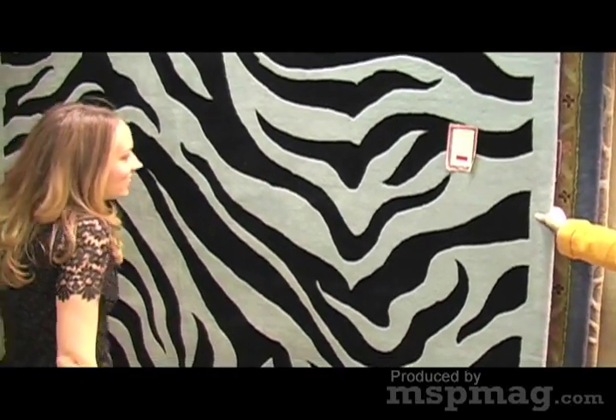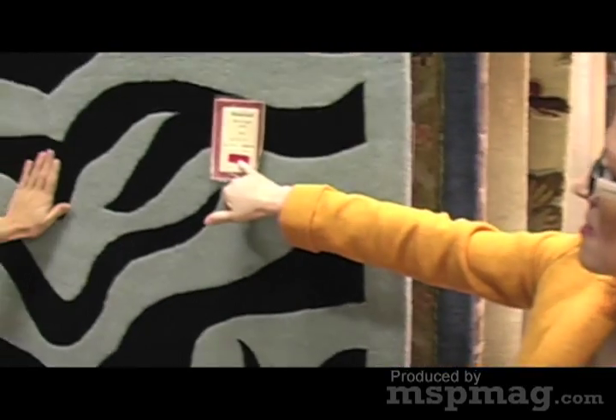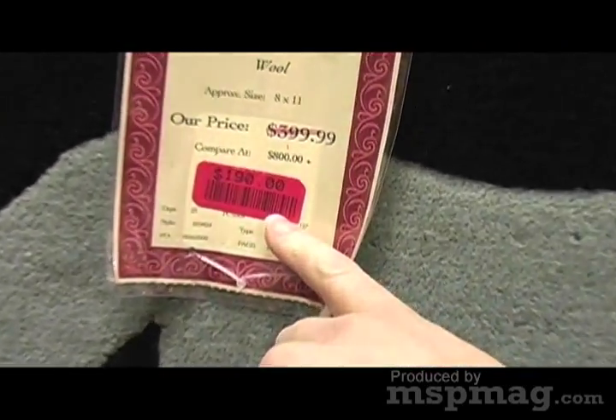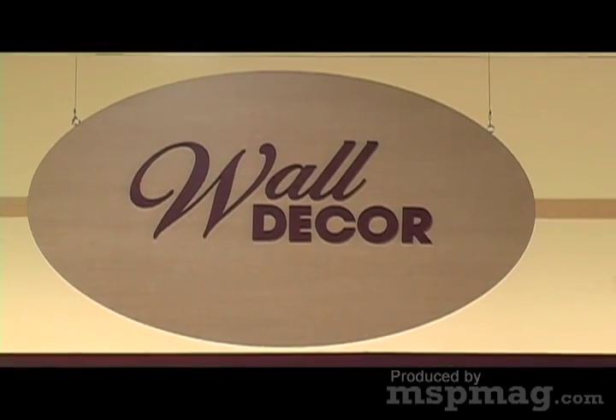We have one like this in our October issue that is not blue and black — we actually have kind of an oatmeal and black — but look at this. $190.00, originally $800.00.